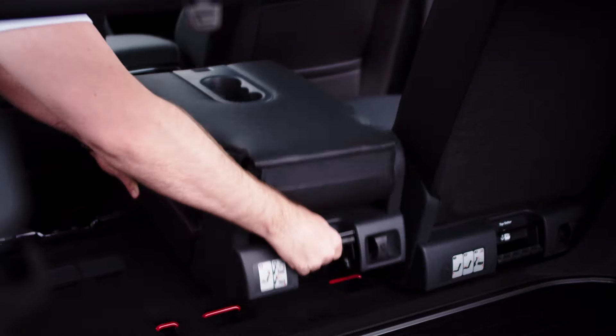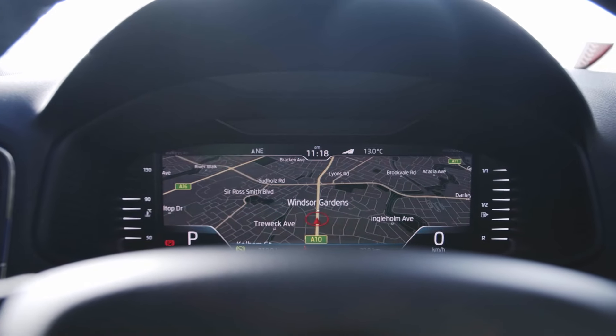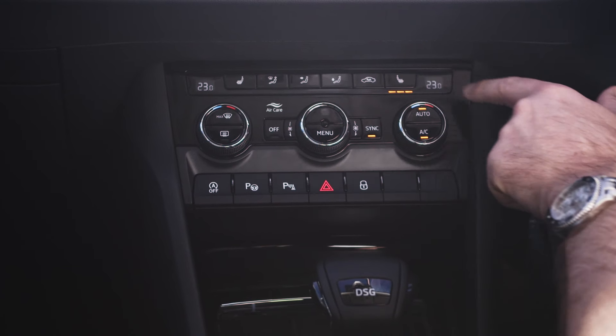Both models feature as standard Apple CarPlay and Android Auto, keyless entry with push-button start, reverse camera, adaptive cruise, and a 5-star ANCAP safety rating. And also have many available options,